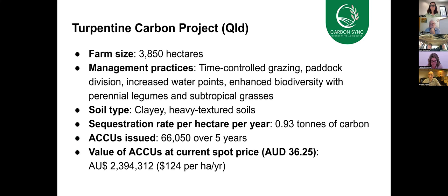The first example is the Turpentine Carbon Project, which was conducted in Queensland. This project started in 2016. The management strategy employed here was dividing the original 10 paddocks into 150 paddocks using electric fencing. Virtual fencing can probably really accelerate that work and make it much more effective, cost effective and easier and cheaper.